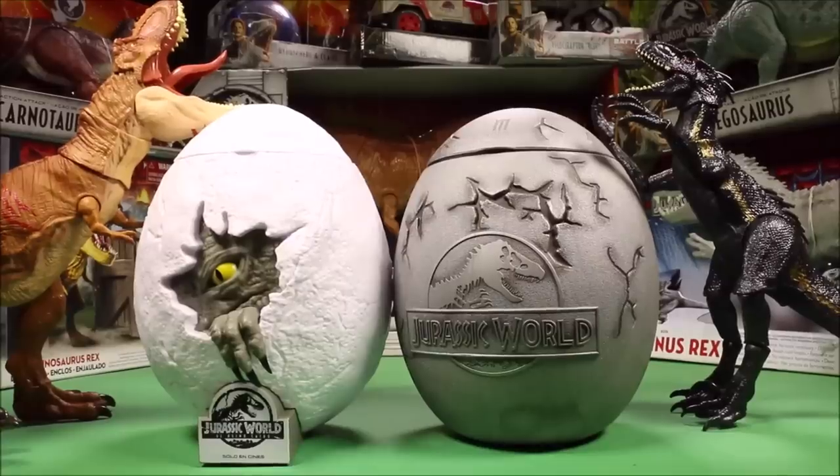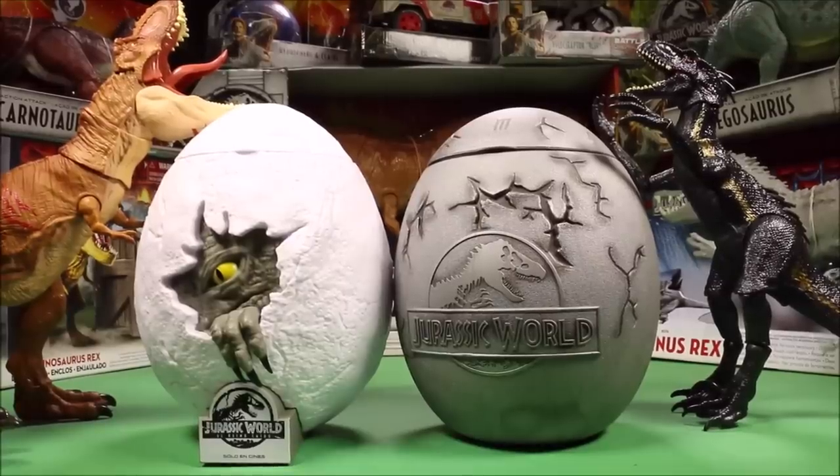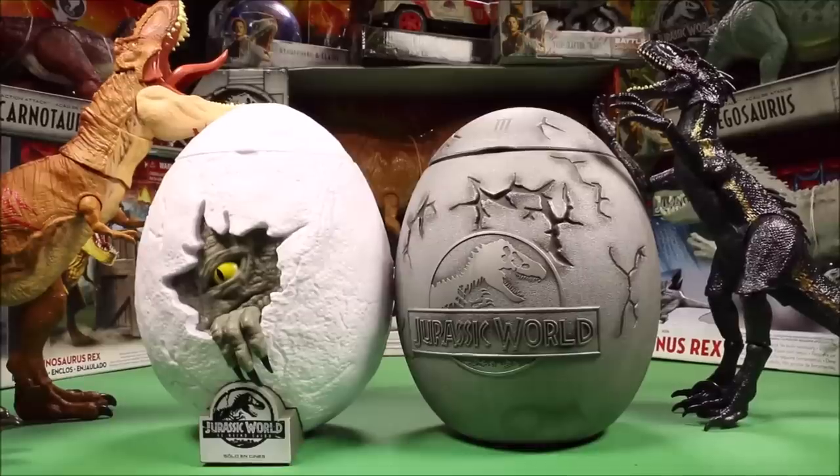Wow guys, great to see you today. Today I have giant surprise eggs full of awesome dinosaur toys, including Jurassic World Fallen Kingdom dino toys.